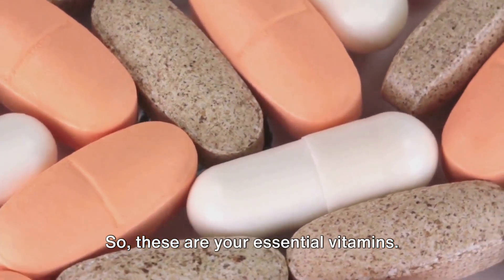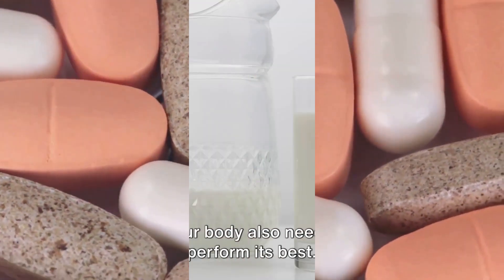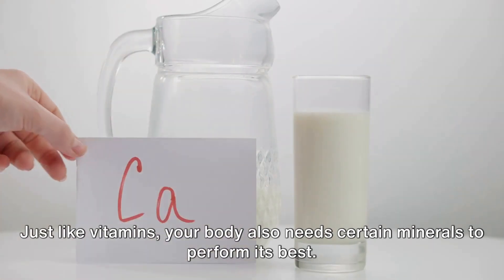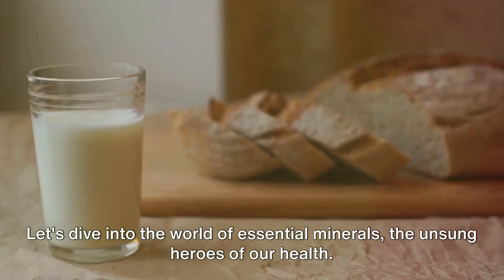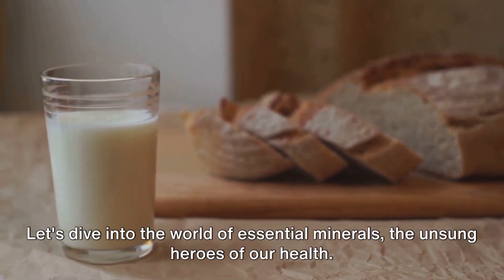So, those are your essential vitamins. But what about minerals? Just like vitamins, your body also needs certain minerals to perform its best. Let's dive into the world of essential minerals, the unsung heroes of our health.